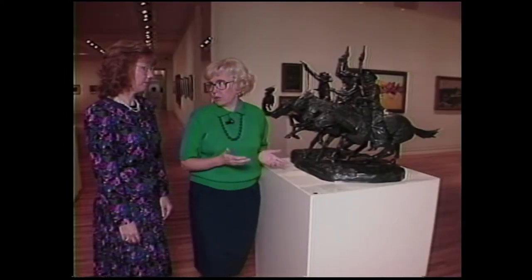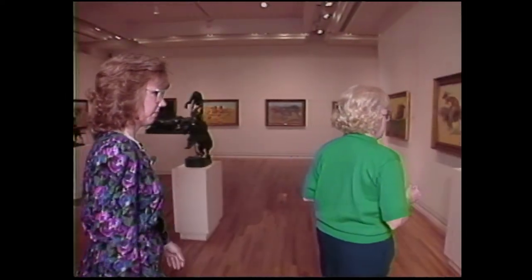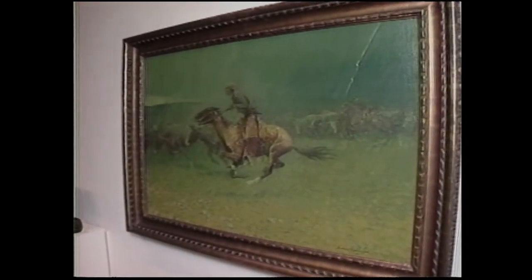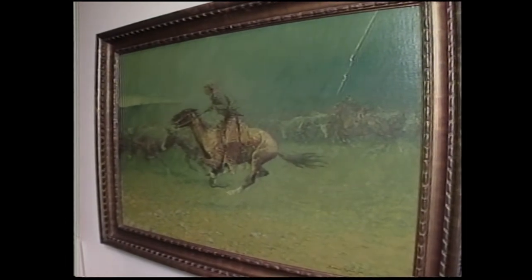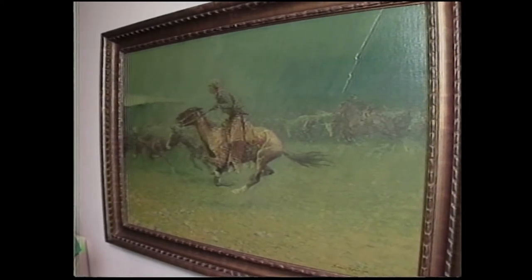In addition to the sculpture and illustration, you have a number of paintings by Frederick Remington in your collection. The Stampede is a popular one with our volunteers, and those volunteers are really important to your educational program. We depend on them to give most of our tours — for children as well as adult tourists. They go through a long period of study to become what we call Gillies. They are a very important part of the museum and give the bulk of our tours as well as greet people at the front door — we call them our front line.